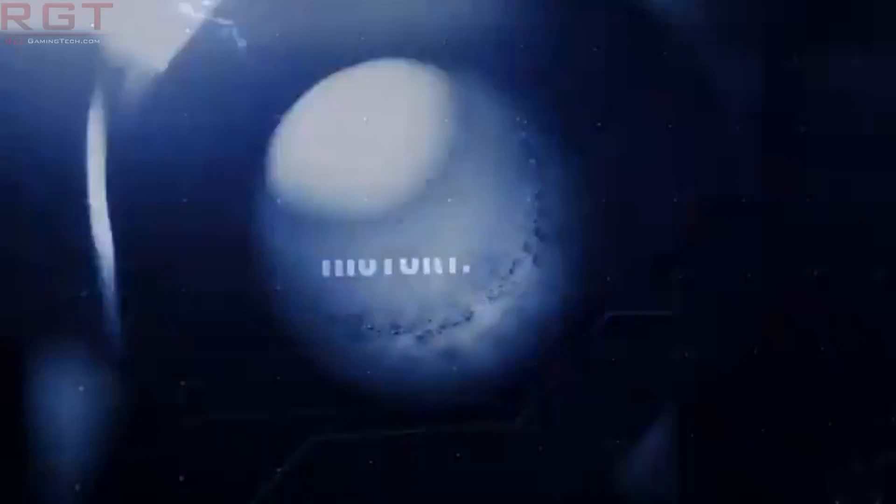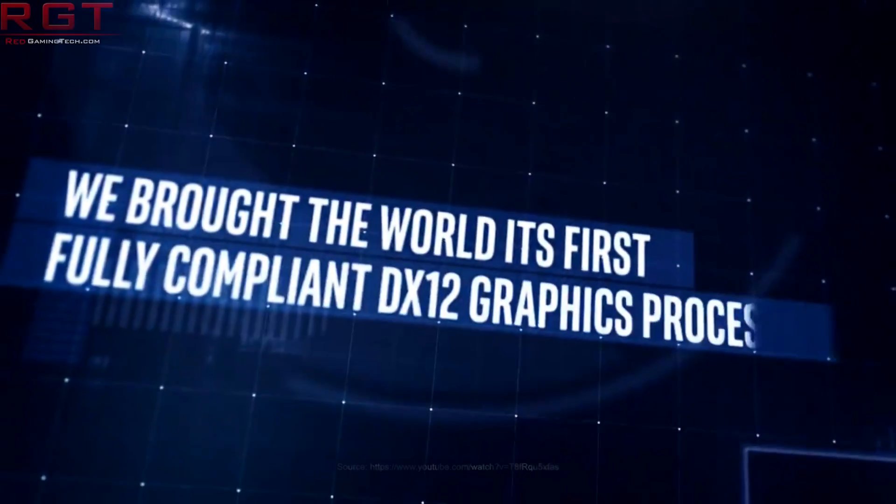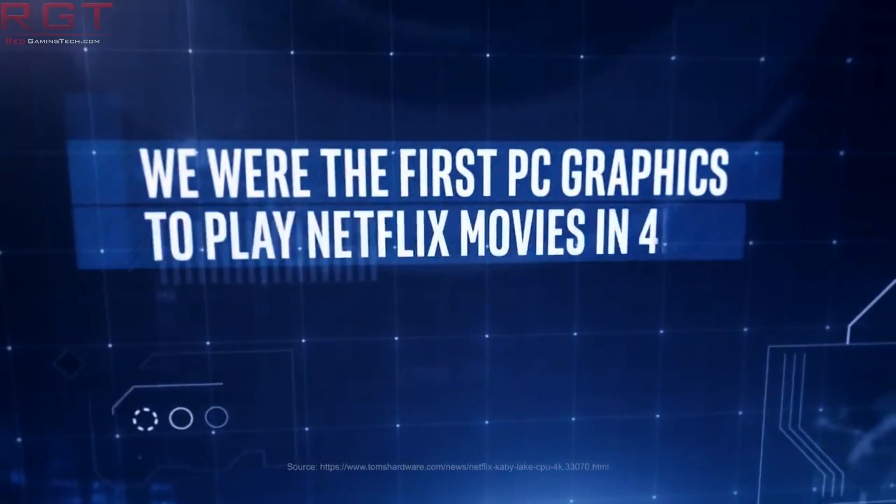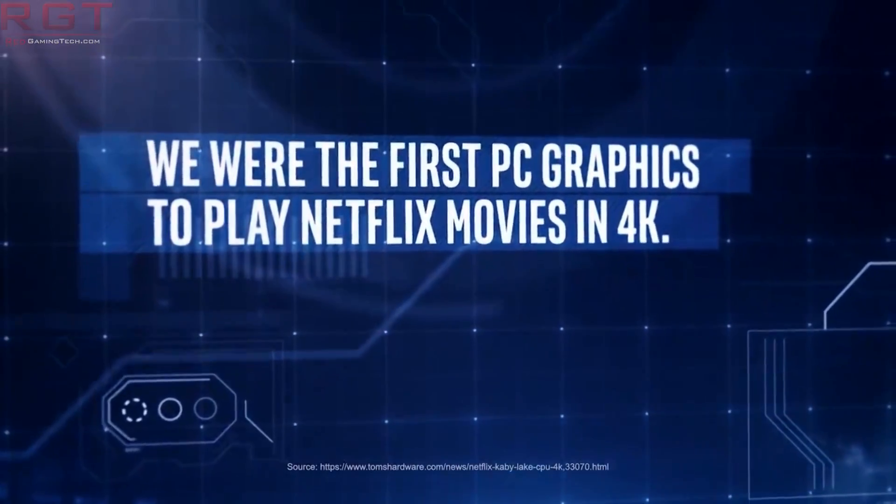Obviously, this is regarding the architecture rather than Intel XE specifically. Even this being at GDC — the Game Developers Conference — I wouldn't expect to see too many performance numbers, but it would be nice to get just a teaser taste. Even if we just learned more about it, that would also be nice.